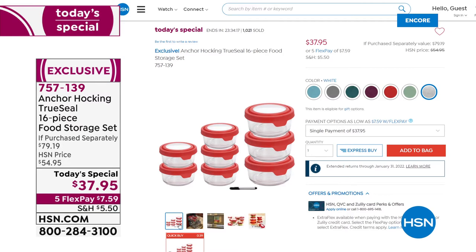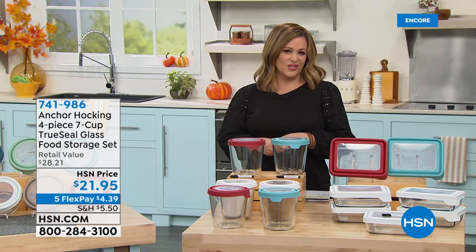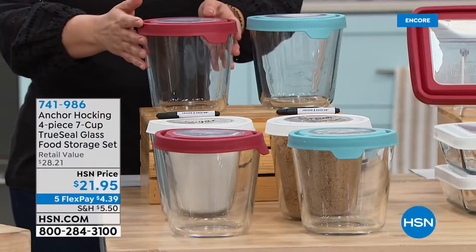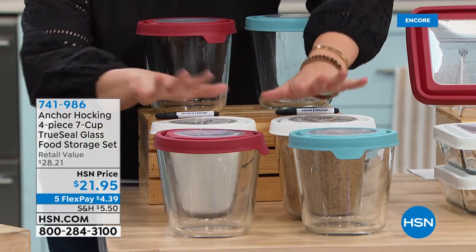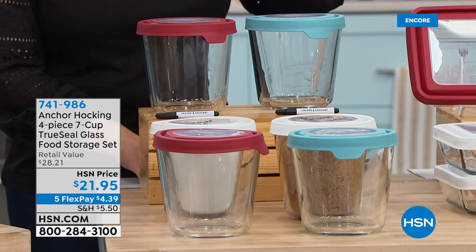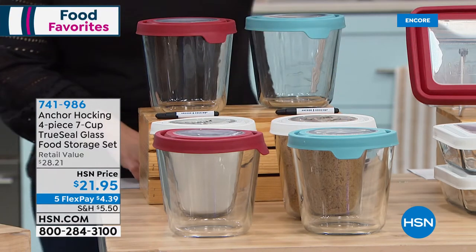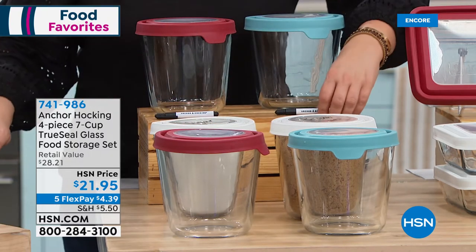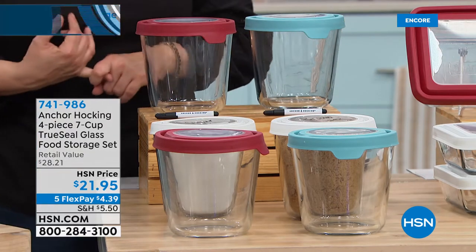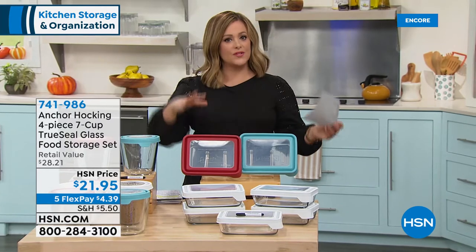A lot of you are finally taking the leap and getting rid of plastic containers that don't look or perform well. If you like the taller ones for more food storage, you can organize your pantry with sugar, brown sugar, etc. We're calling it a four-piece set — two bottoms and two lids — each seven-cup capacity, for $21.95. Just choose your color: red, blue, or white. Item number 741-986.